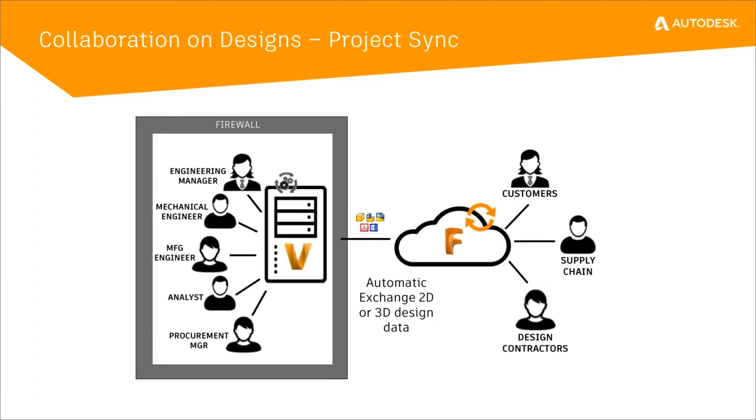We enhanced a project sync capability. If you're familiar with Vault's capability of using project sync with Buzzsaw, we've taken that and transferred it over to use Fusion Team as its location. A lot of customers today use Dropbox, OneDrive, Box, FTP sites, or Google Docs to transfer files back and forth. The challenges with those applications is you risk loss of connectivity between files referencing each other, causing issues with third parties that don't understand CAD files and CAD relationships.